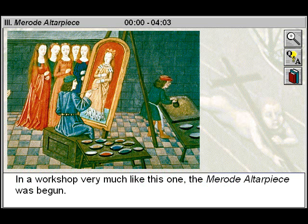In a workshop very much like this one, the Mérode Altarpiece was begun.